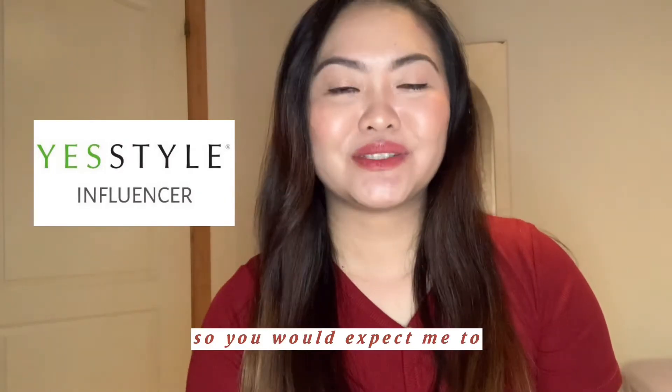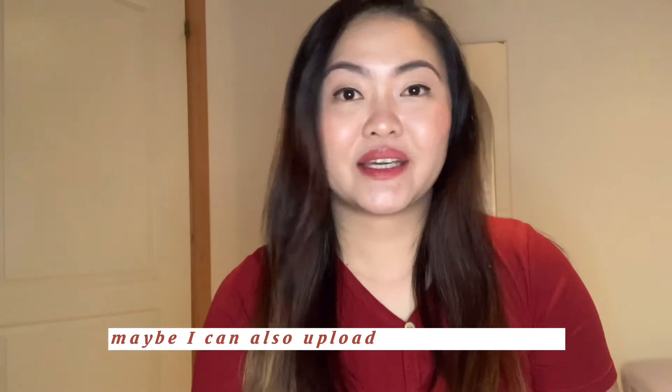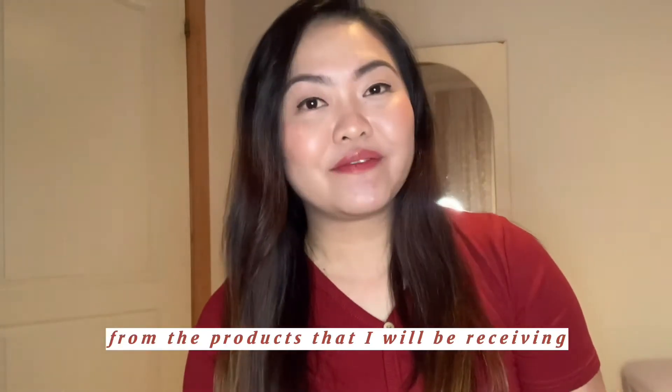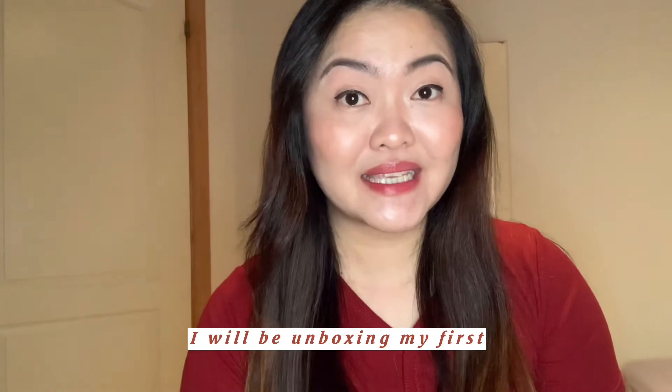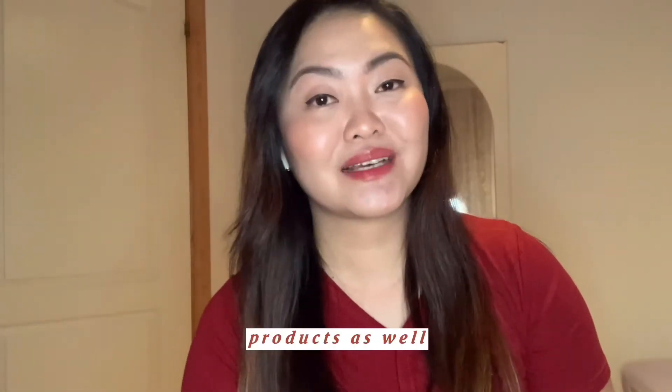So as one of their influencers, you would expect me to upload videos here on YouTube, or maybe also on my Instagram, about product reviews and unboxing from the products that I will be receiving from YesStyle. So for today's vlog, I will be unboxing my first sponsored product, and at the same time I've ordered some products as well.